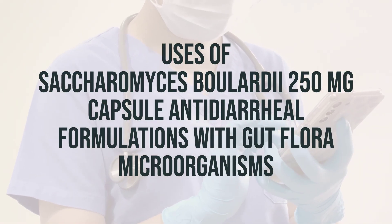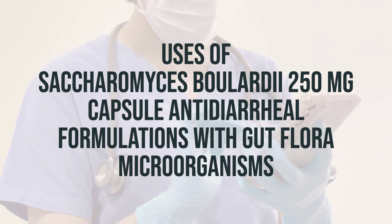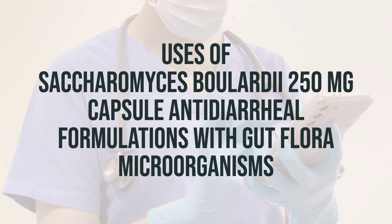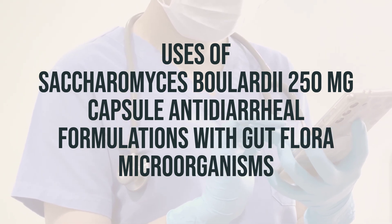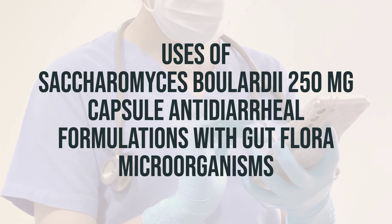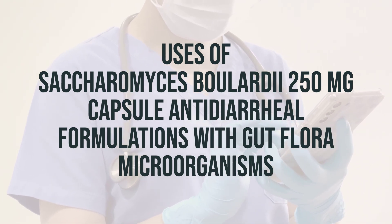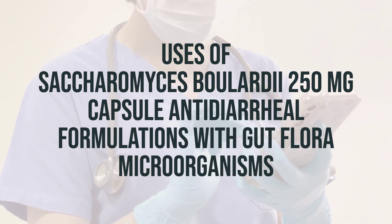When taking Saccharomyces boulardii 250mg capsule antidiarrheal formulations with gut flora microorganisms, it is important to follow the directions on the product package. Depending on the specific product, the dose may need to be swallowed whole, chewed, sprinkled onto food, or mixed with liquid. If using the liquid form, be sure to measure the dose carefully with a special measuring device or spoon — do not use a household spoon, as it may not provide the correct dose.